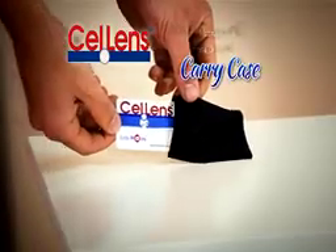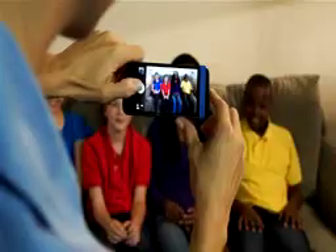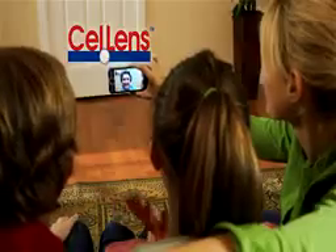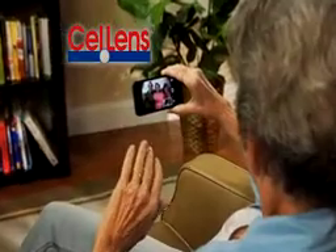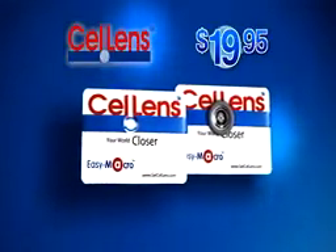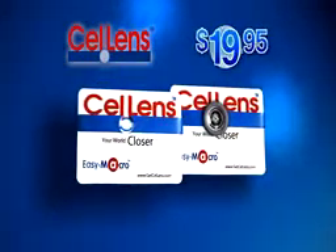It comes complete with this protective lens cleaner carry case, yours free. But to make this deal picture-perfect, we're going to include the Cell Lens Wide absolutely free. It's perfect for video chatting so you can clearly see the entire family. You get the Cell Lens Macro and the Cell Lens Wide — an incredible value — all for just $19.95.